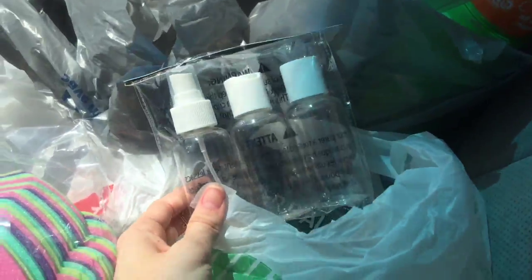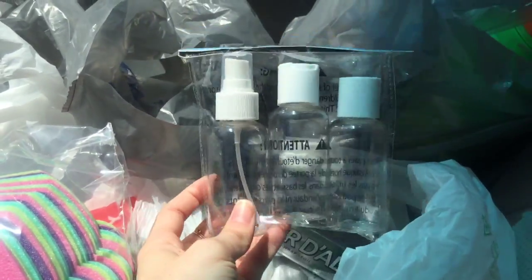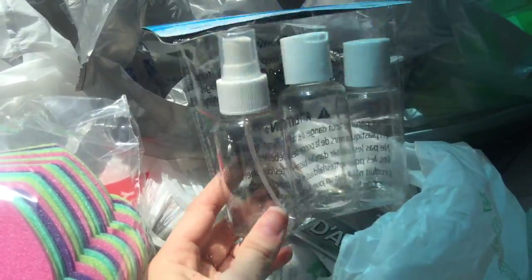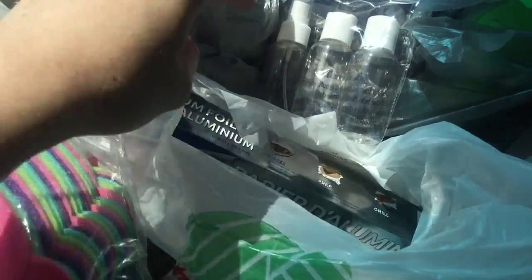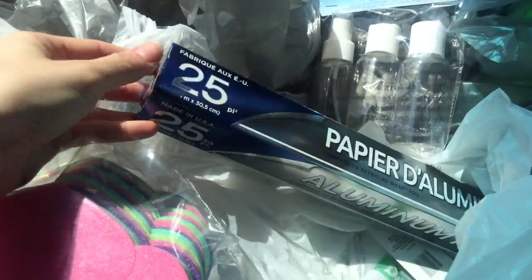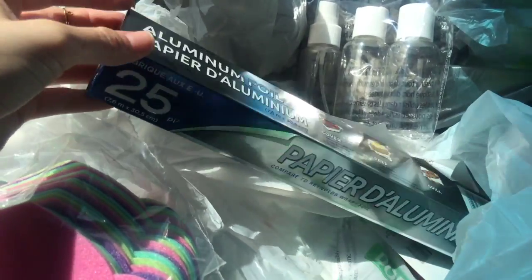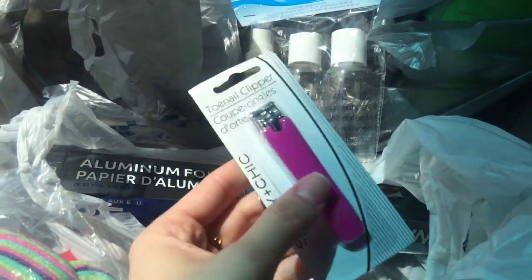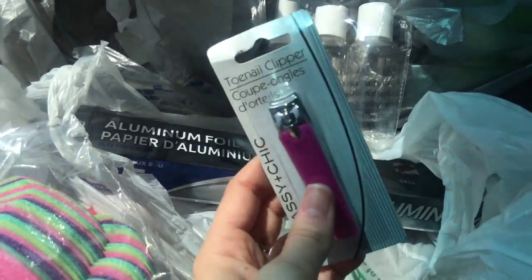Some of these travel size bottles so I can have my product in my nail room and my pedicure room — it's just easier to split all the products up that way. And then I got some aluminum foil, because my trick that I've learned is to just cut up aluminum foil and use it for removal of gel and acrylic. And I also got another pair of clippers so I'll have more on hand while the other ones are being sanitized.